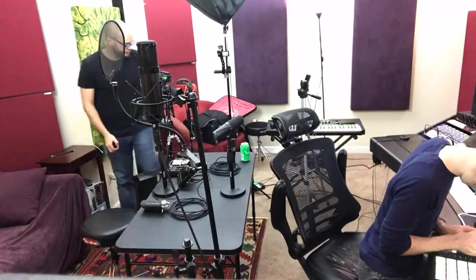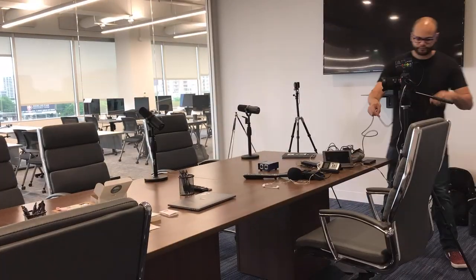The big thing to get across when striving for great audio in your podcast recordings has to do with microphone placement and also how far away you are from the microphone. In this video, I'm going to cover what I do for my podcast to get great sounding audio.